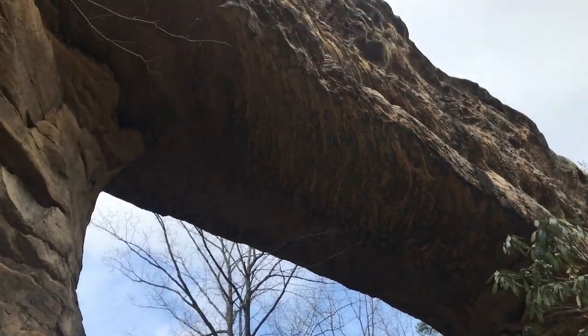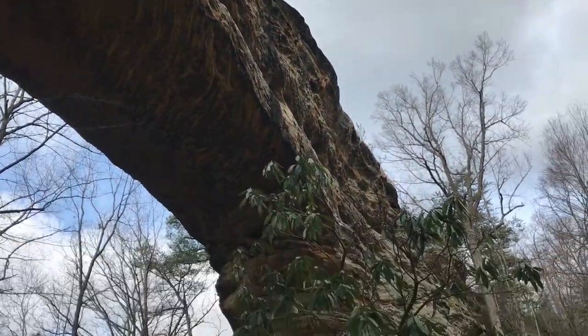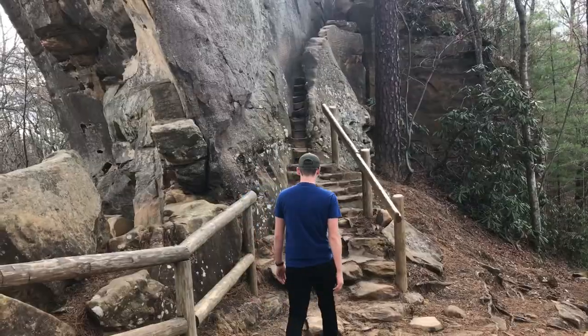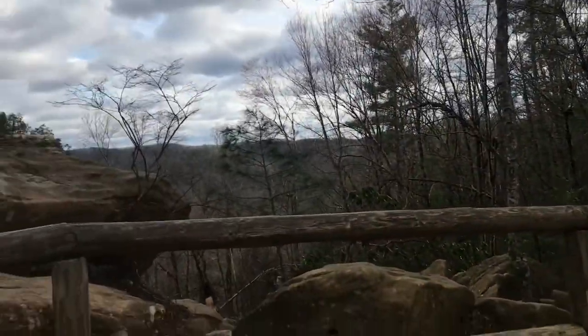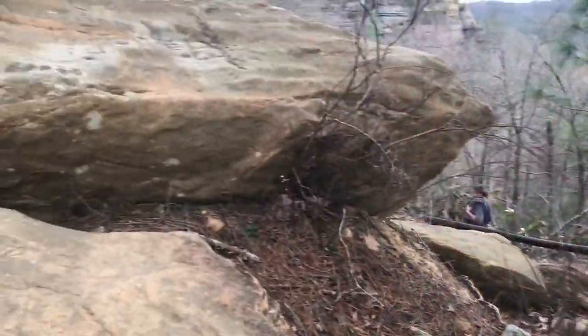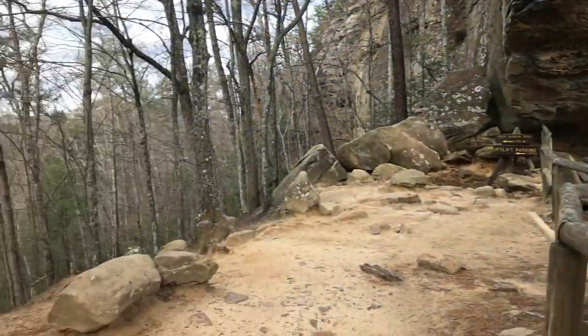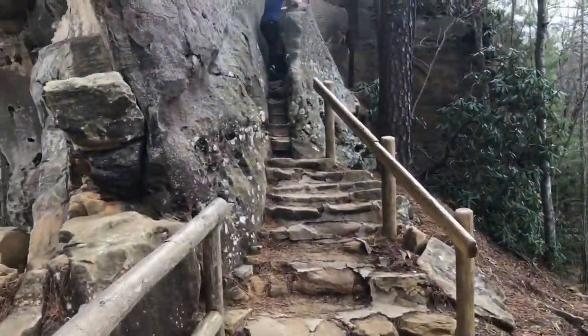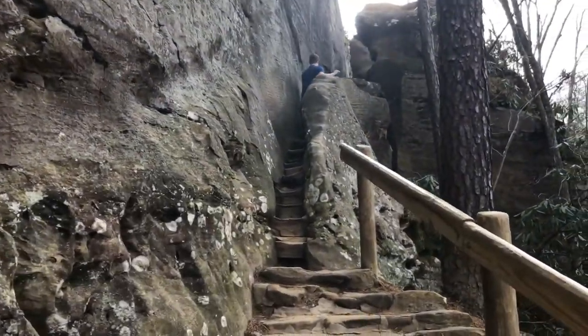Natural Bridge! That is pretty awesome stuff. Let's see how we can get on top of this bad boy. We came up through this trail, walked under the arch or the bridge. We're gonna go up the staircase on the back side to get to the top.